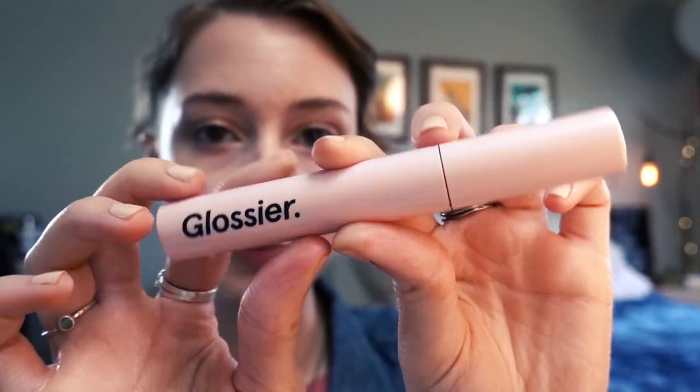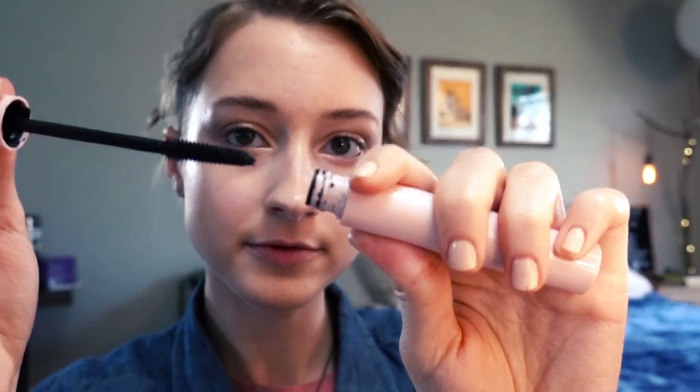Next I use mascara — Lash Slick by Glossier. This is literally the best mascara ever, at least if you're going for a natural look. It does not give dramatic coverage — it just gives a very nice light coverage to your lashes. The best part is that it comes off really easily, because waterproof mascara is a nightmare and I hate literally having to scrape it off of my lashes.